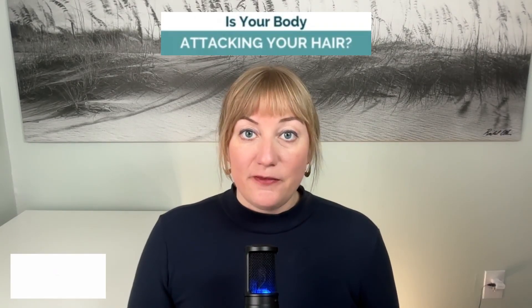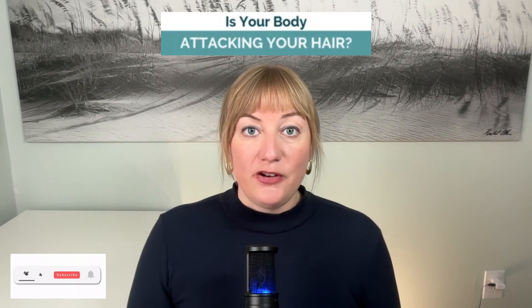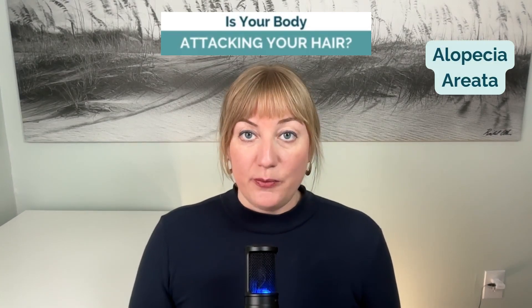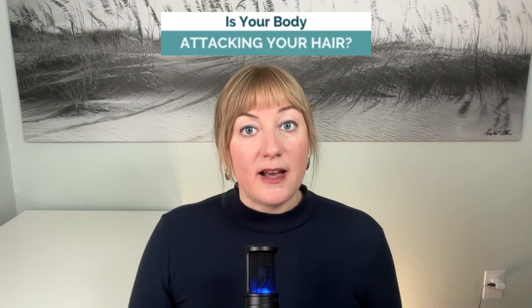Did you know that 50% of women notice hair loss and thinning by age 50? If your hair is falling out and you can't figure out why, keep watching. I'm going to explain the root cause of autoimmune hair loss, otherwise known as alopecia areata, and I'll tell you how to fix it using functional medicine.